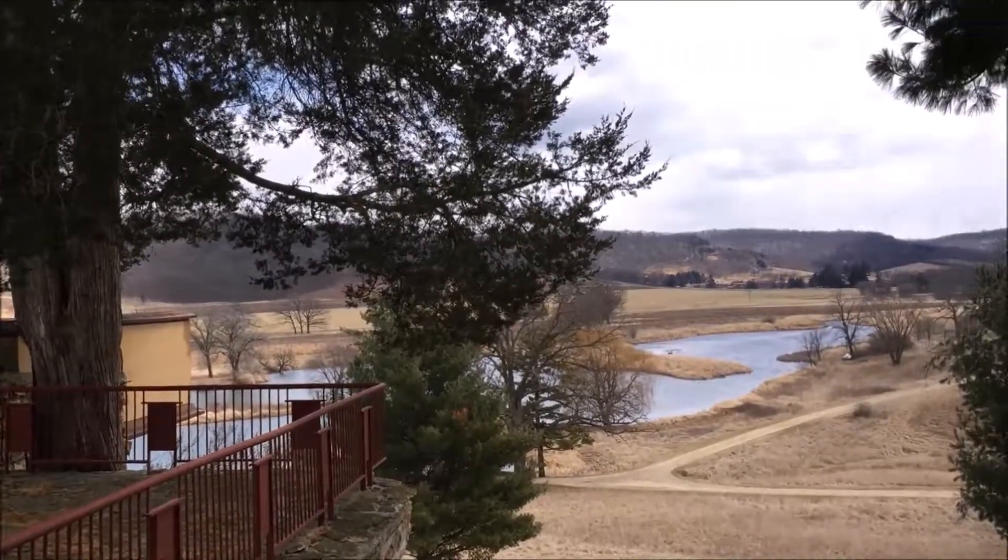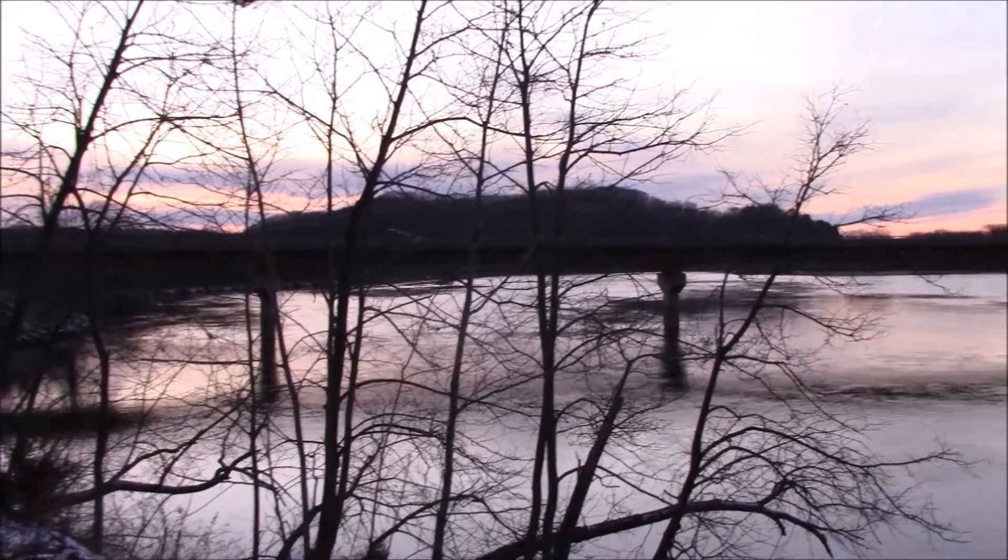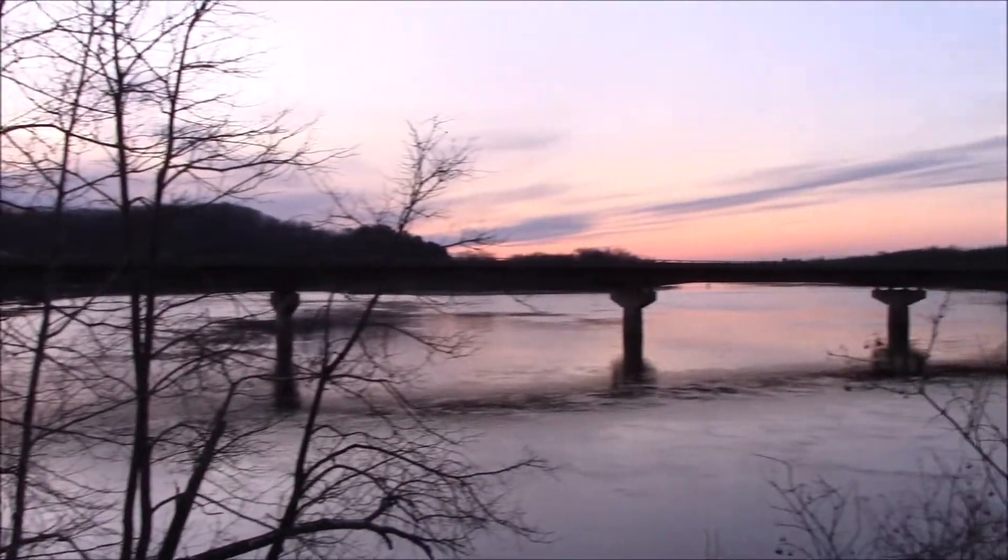I hope you enjoyed my footage of Taliesin. This is a really cool place to visit — one of the best Frank Lloyd Wright houses I've been to. Thanks for watching.